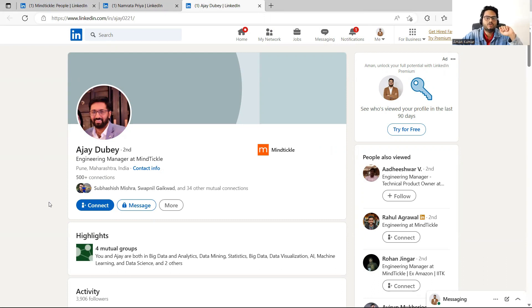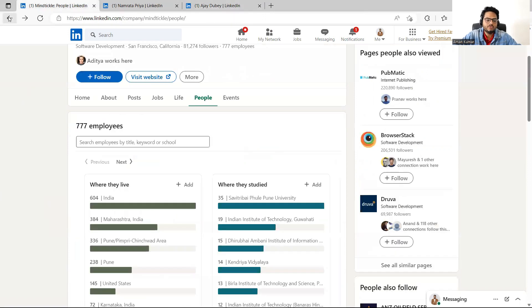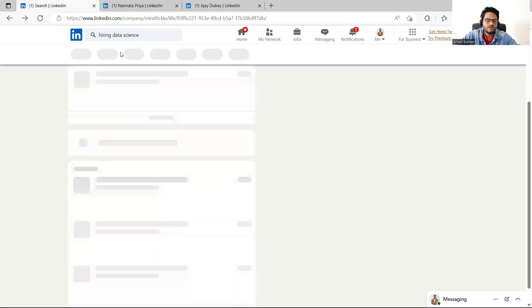Reach out to these people one by one. Remember, this is very similar to sending a cold email — the response rate is typically below five percent, meaning if you send 200 people you'll get responses from about five. So if you're desperately looking for a job, repeat this exercise at least one hour daily: filter the company, filter the hiring team, then filter more people working in that company.